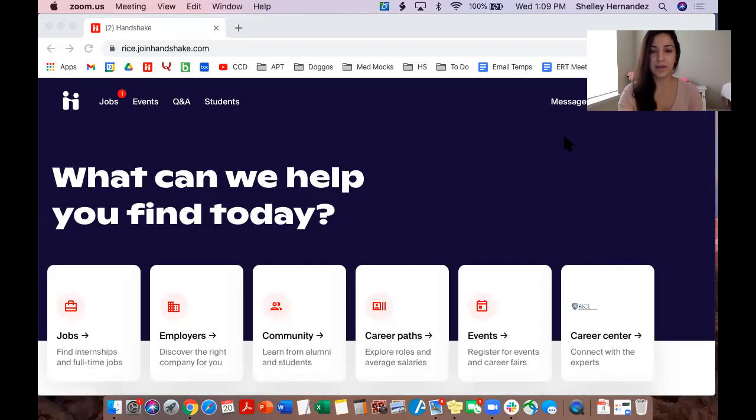The first thing you're going to want to do is sign into your Handshake account. From there you'll see this screen. You will first click on either Jobs right here or Jobs over here.